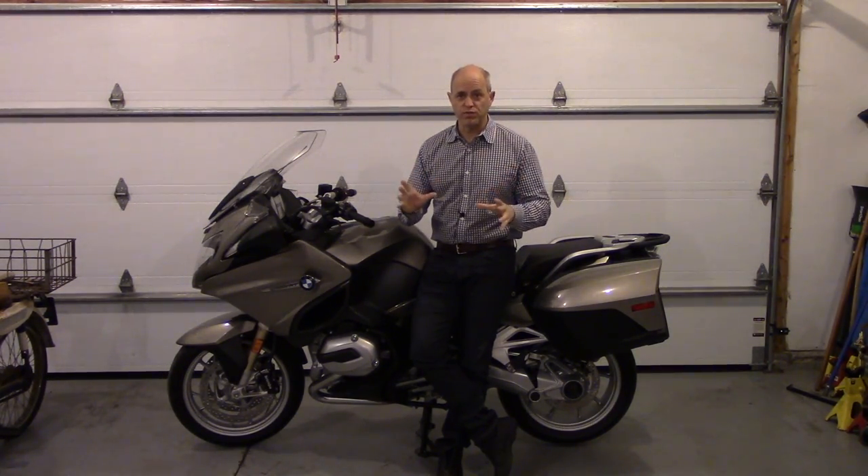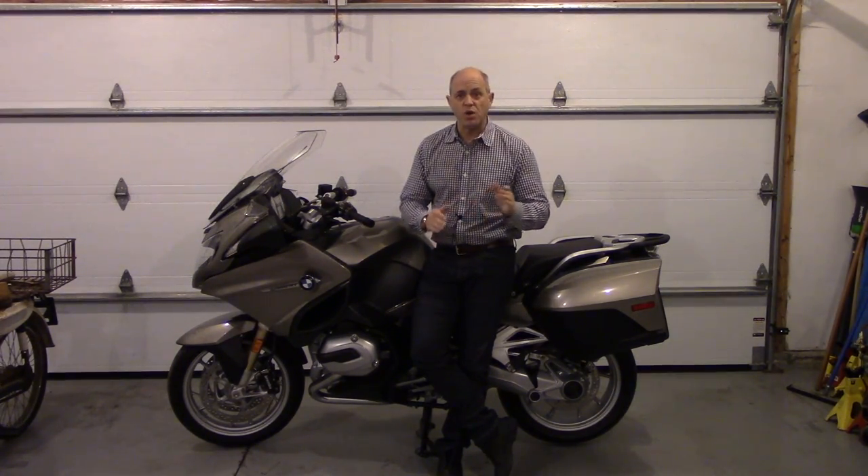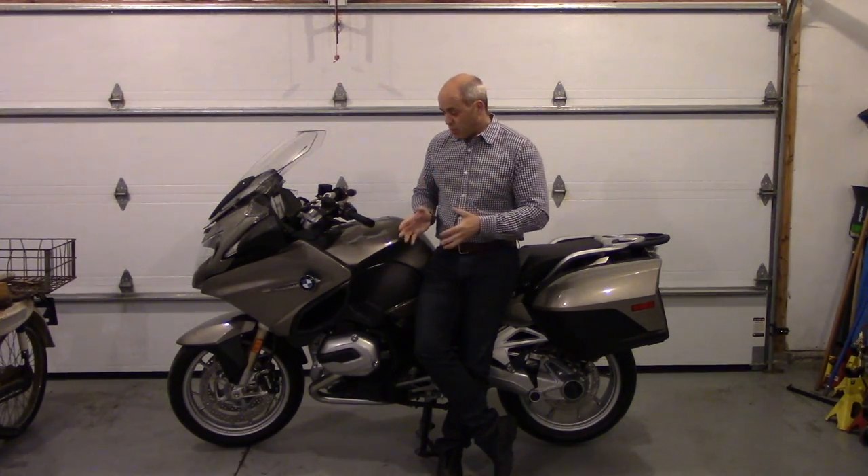The biggest question I almost always get, and I read all the time on sport touring forums when it comes to BMW motorcycles, is the choice between a K1600 — whether it's a GT or GTL — and an RT. I'll sum it up the same way I always do: the RT, whether this one or previous generations, is a slightly smaller, much lighter motorcycle, and although it doesn't look it, it's actually a very sporty motorcycle in the curves — very easy to roll from side to side. The GT is more of a straight-line powerhouse cruise missile, and that covers how I feel about the two motorcycles.